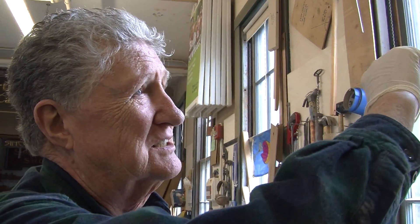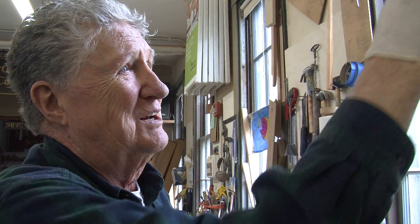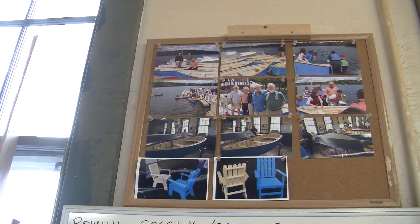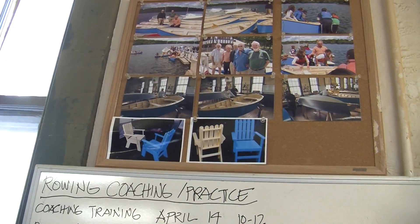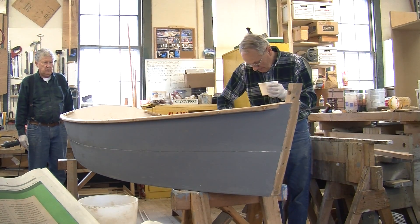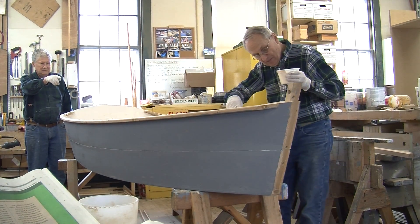The kids come to the launching and look under the seats to find their boat, then get in and row them around. "When we finished making boats, we had a lot of scrap wood, so I made some chairs out of them." And they help each other.